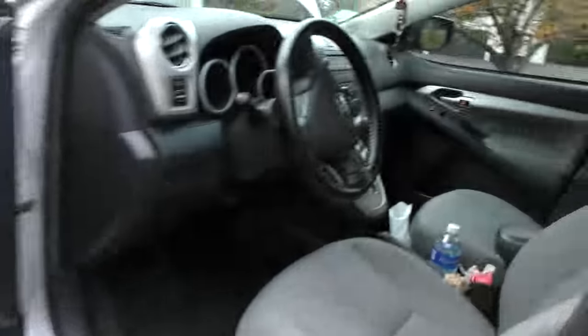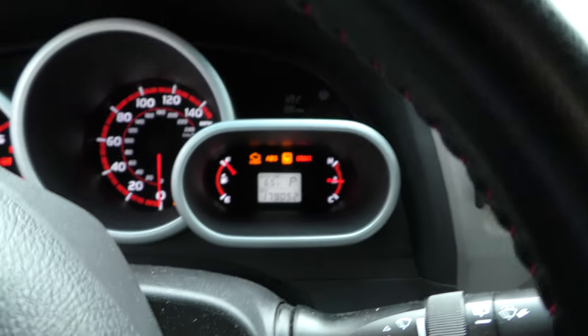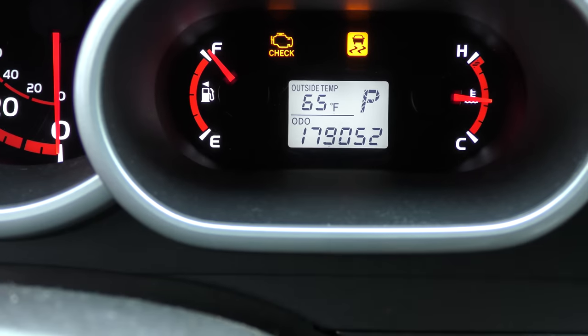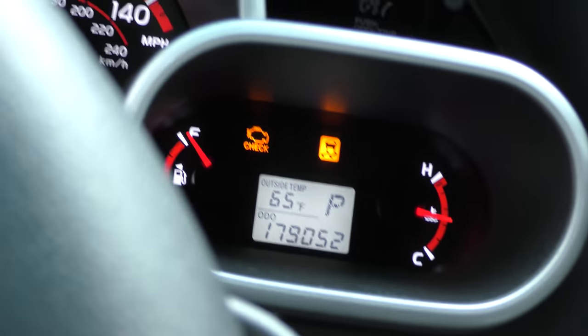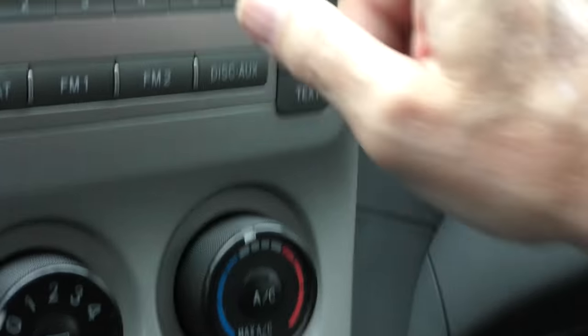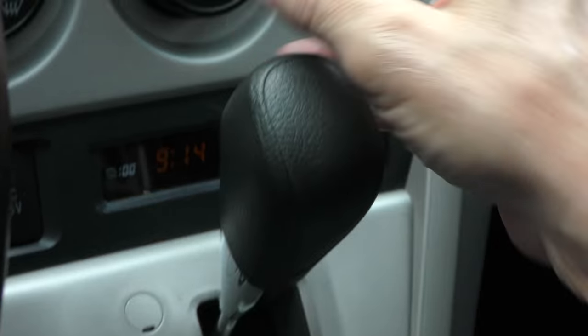He hasn't had any problem with the transmission — Toyota knows what they're doing when they're making these things. It's got more mileage than my Matrix. Let's go inside and see how many miles this baby has: 179,000 miles. It's also got traction control; mine doesn't. It still has the stock CD player radio, no backup camera, and the regular gear shift — easy to get to. AC and everything still works.